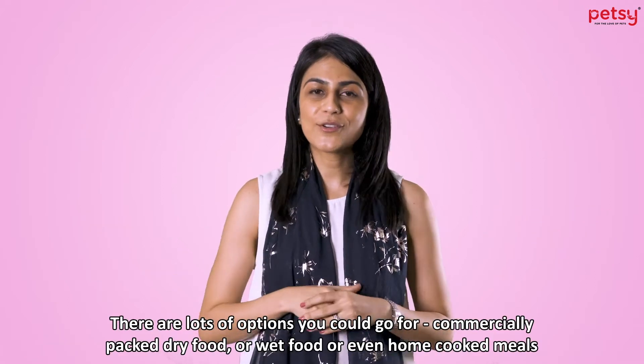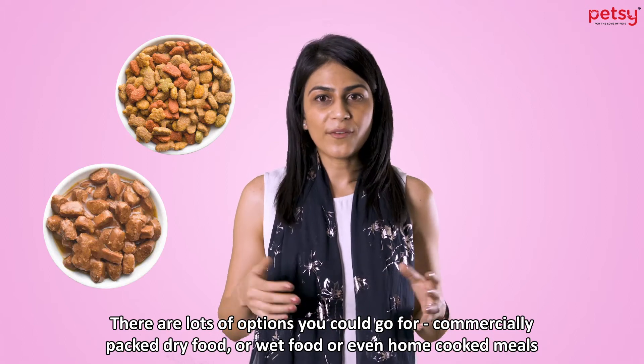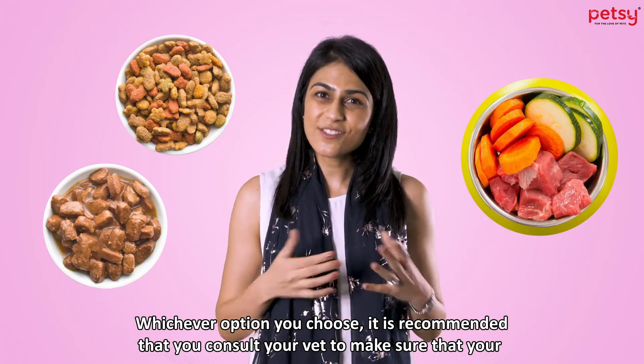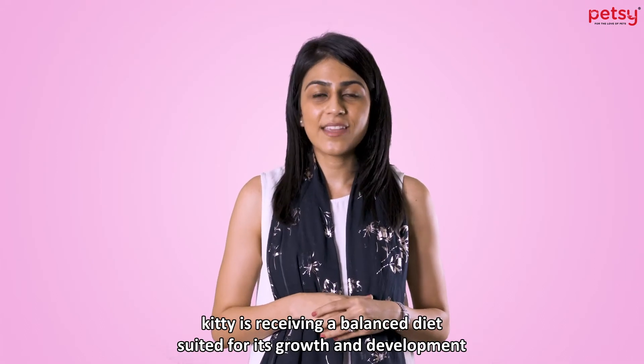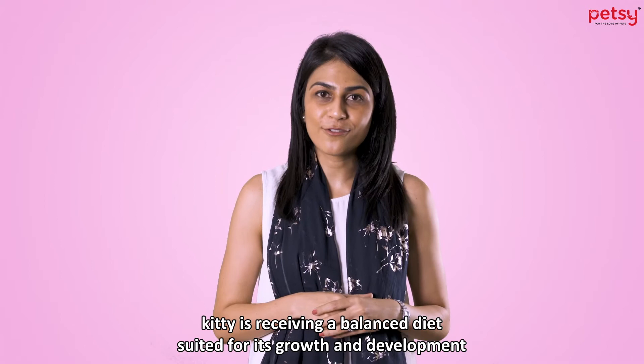There are lots of options you could go for: commercially packed dry food, wet food, or even home-cooked meals. Whichever option you choose, it is recommended that you consult your vet to make sure that your kitty is receiving a balanced diet suited for its growth and development.